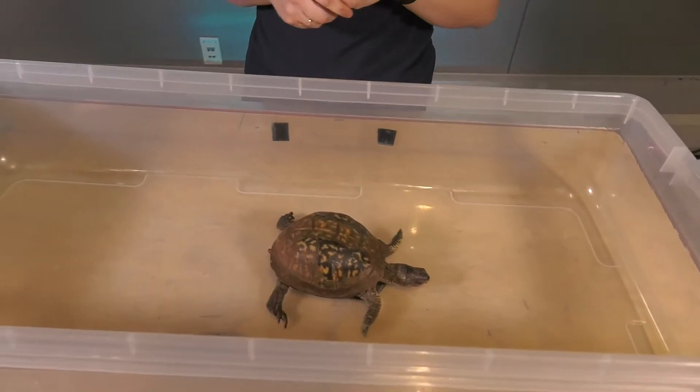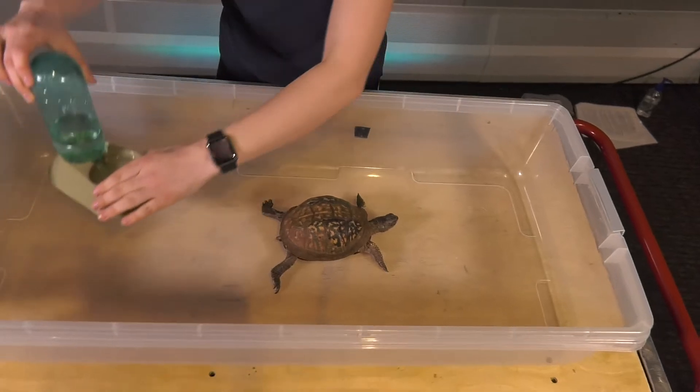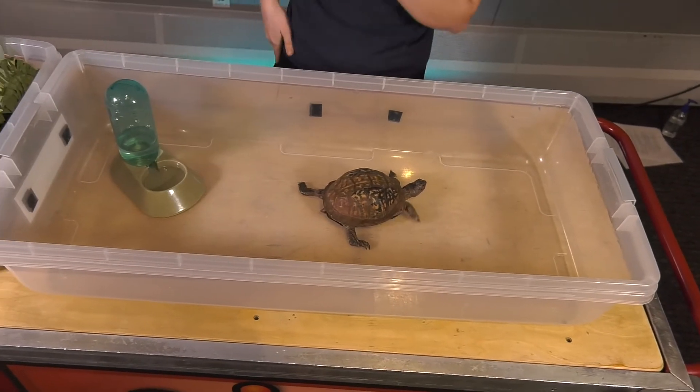So we're gonna put Bucket in there, and the first thing that every animal needs to survive is water. So we're gonna give Bucket some water in her habitat.